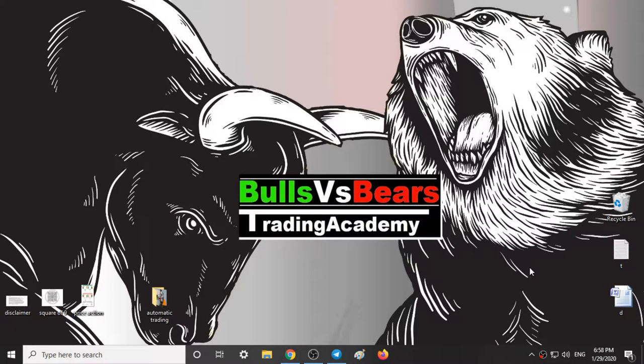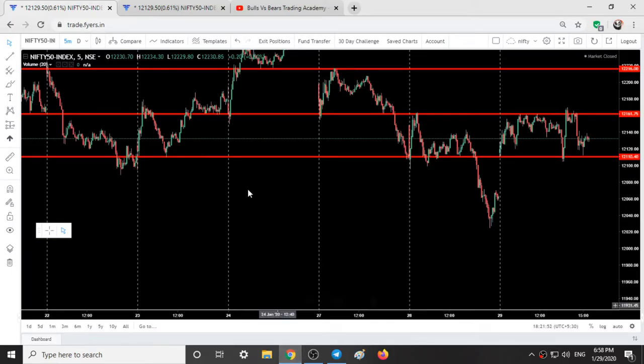Hello viewers, welcome to Bulls vs BS Trading Academy. In this video we'll talk about Nifty 50 and Bank Nifty technical analysis.